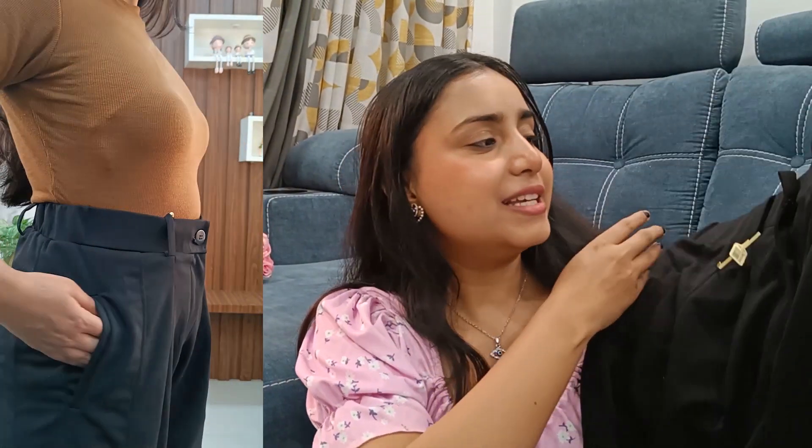Without further ado, let's get started. I'm starting with something subtle and sober. I bought these trousers from Sassafras — you guys must know Sassafras on Myntra, it's very good. The trousers have lovely pleats and bottom detailing which is quite different. It's a polyester fabric, a little stretchable. I bought size 28 and paid around 859 rupees, now available around 750 or 650.